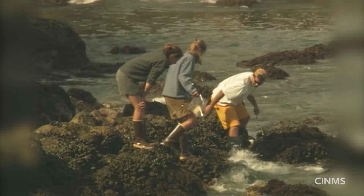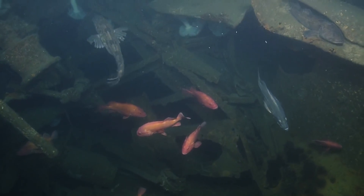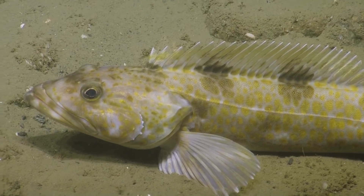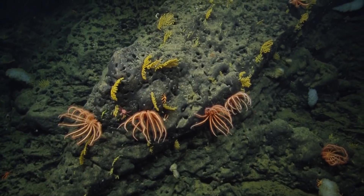We're trying to protect these places for now and future generations. Some sanctuaries protect maritime heritage — shipwrecks and things of historical value. Others protect biological resources, which is really the main reason the Monterey Bay Sanctuary exists.